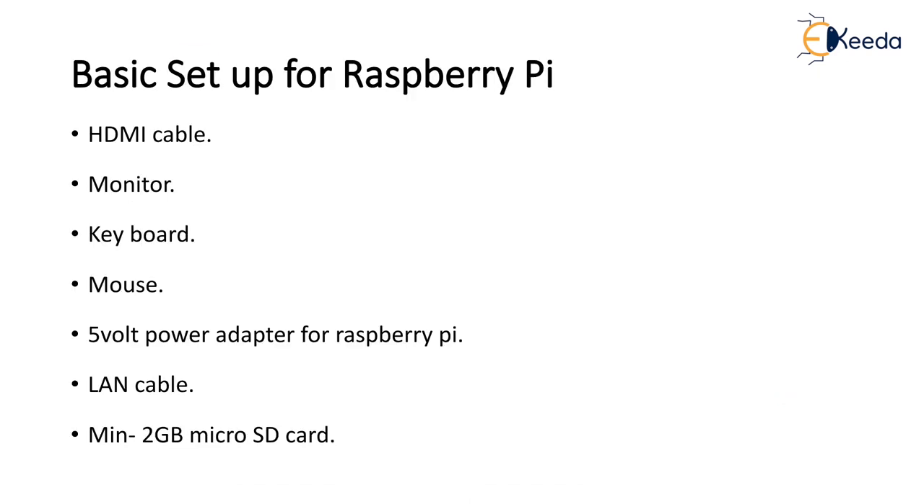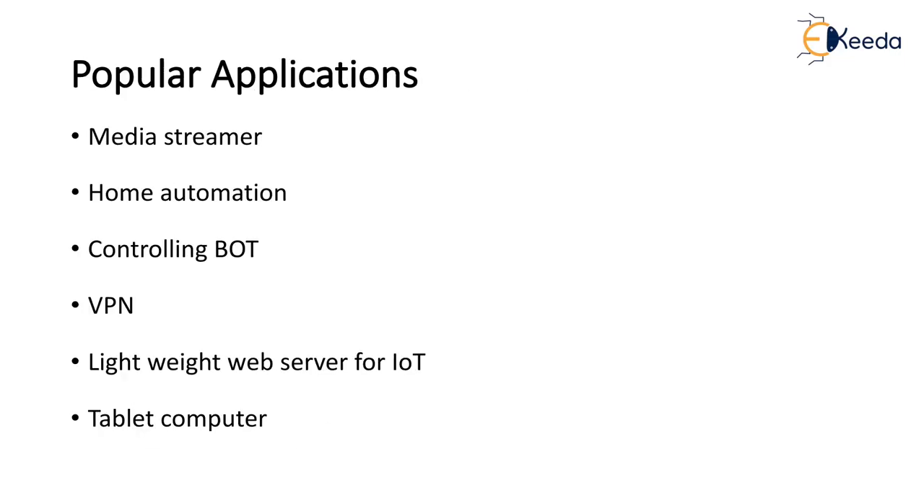For the basic setup of Raspberry Pi, you will need the Raspberry Pi kit along with these peripherals: an HDMI cable, a monitor, a keyboard, a mouse, a 5V power adapter, a LAN cable, and a minimum 2 GB — preferably 8 GB — SD card. These are all the basic components required for setting up Raspberry Pi.